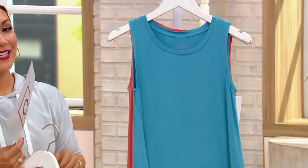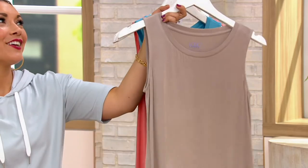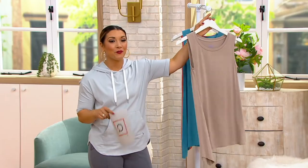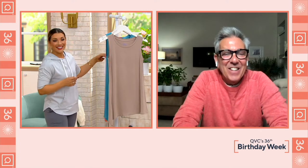Staying up late on a Monday night — you couldn't miss it for the world — is George Brescia. George works very closely with Lori and is also a stylist himself, really helping women with problem-solution dressing. George, it's so good to see you. This tank is amazing.